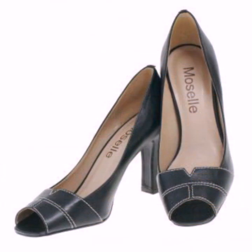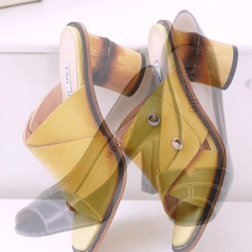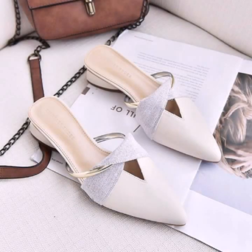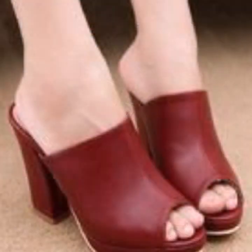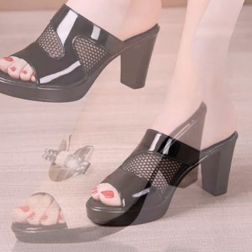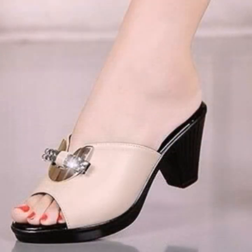Hello friends, welcome back to my YouTube channel. Today I will talk about the most beautiful, most trendy, women's comfortable slipper designs — beautiful designs, beautiful ideas, stylish shoe ideas for stylish ladies, which you can see in this video.